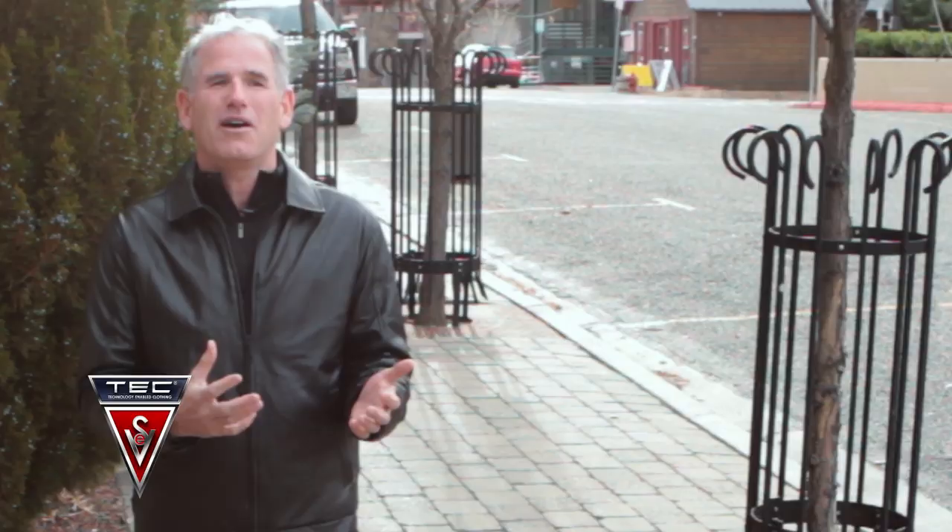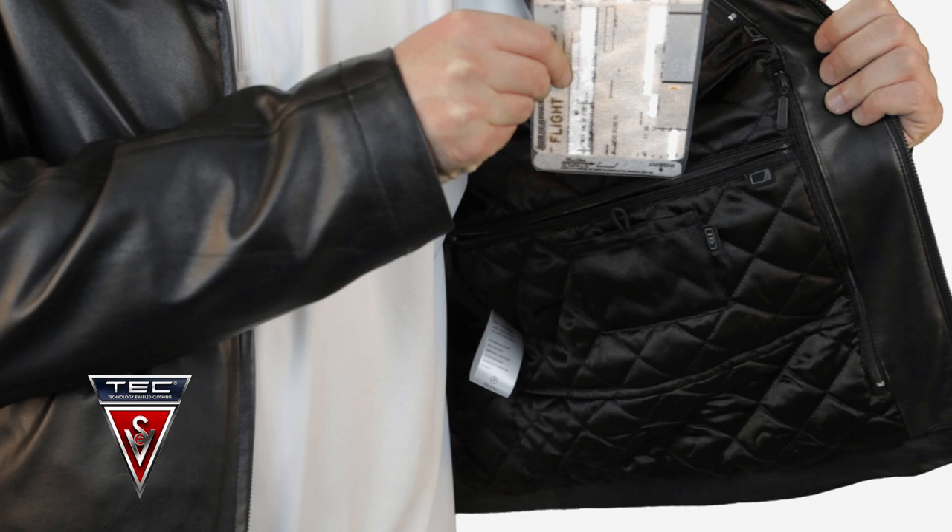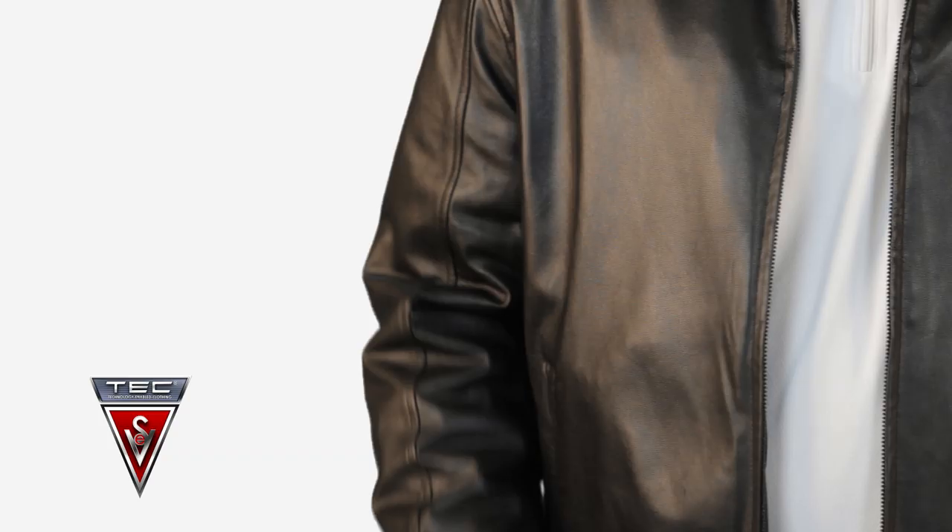When BMW makes the concept car for limited production to just show how cool their products can be, that's what the leather jacket is to us. And that's why it's limited as well — only 400 of these.